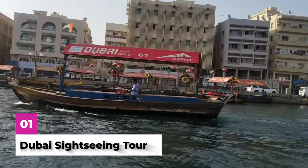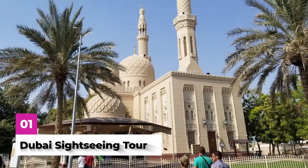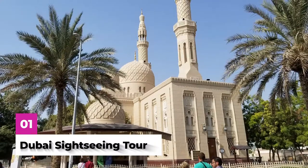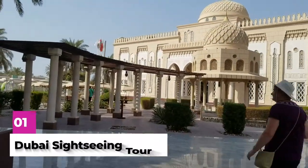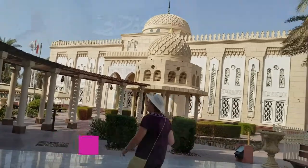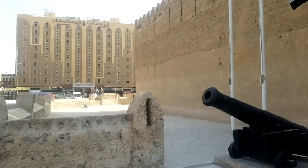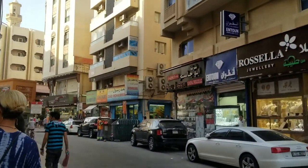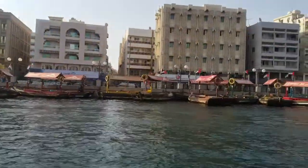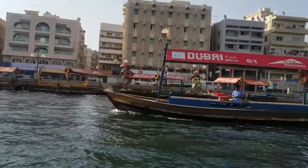The Dubai City Half-Day Sightseeing Tour is a must on your first day, so that you can get a feel of the destination, where things are, and what you would like to do later on your trip. This tour gave a nice look at modern Dubai as well as old Dubai. You are also able to stop at a souk or market to purchase local goods, and ride a dhow boat across the Dubai Creek, which was a really nice experience.